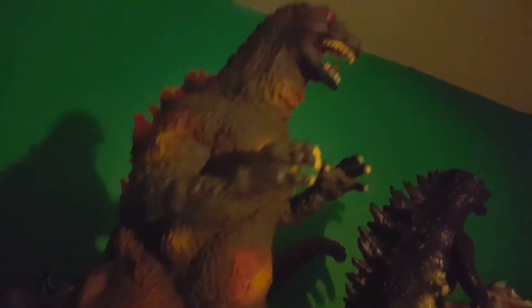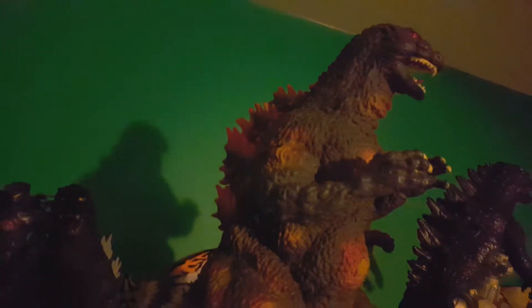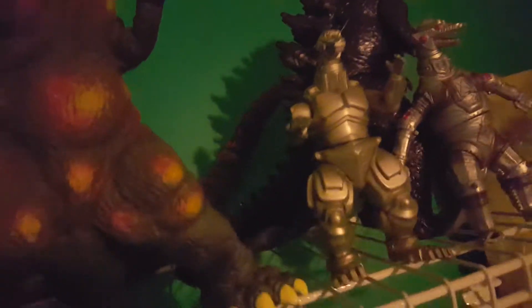Next we have the Diamond Select 1995 Burning Godzilla figure, and over here is Mechagodzilla 2 — or just Mechagodzilla, since people call him Mechagodzilla 2 but he's just Mechagodzilla. He's a Bandai figure and really cool, I like him.